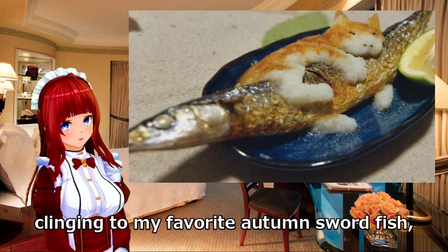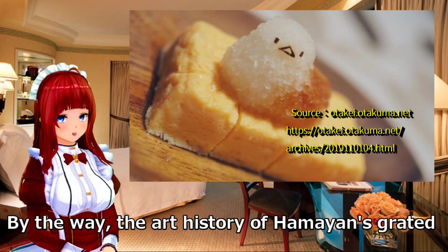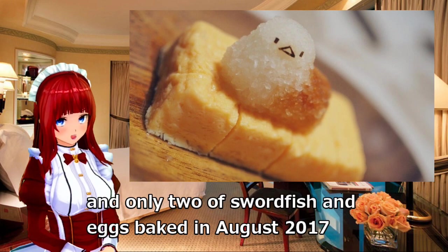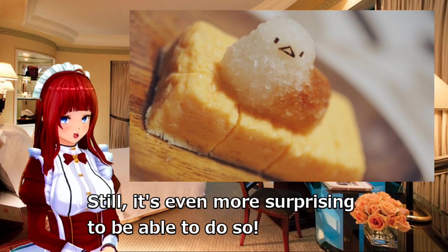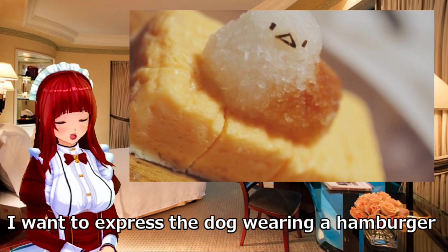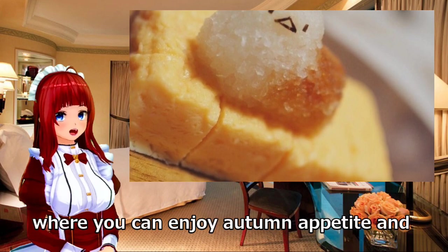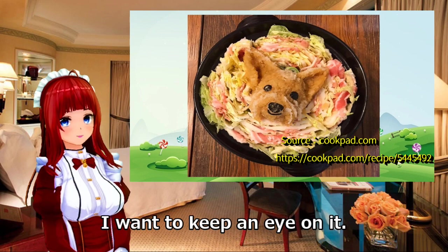Clinging to its favorite autumn swordfish, the happy feeling of the cat is transmitted from its whole body. Hamiyan's grated radish art history is still short — only two works, swordfish and baked eggs from August 2017, have been made so far. Still, it is even more surprising that such quality is achievable. Hamiyan said, 'I want to express a dog wearing a hamburger with radish next time.' Grated radish art lets you enjoy both autumn appetite and art at the same time.